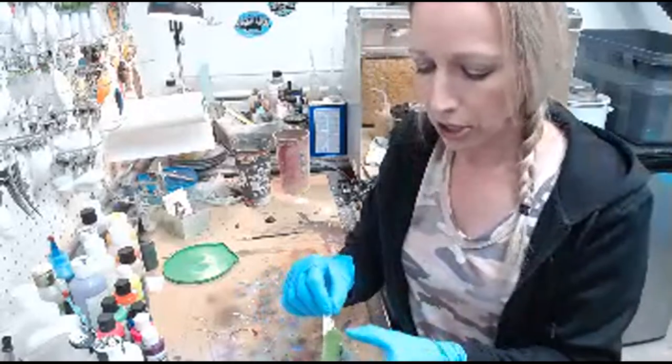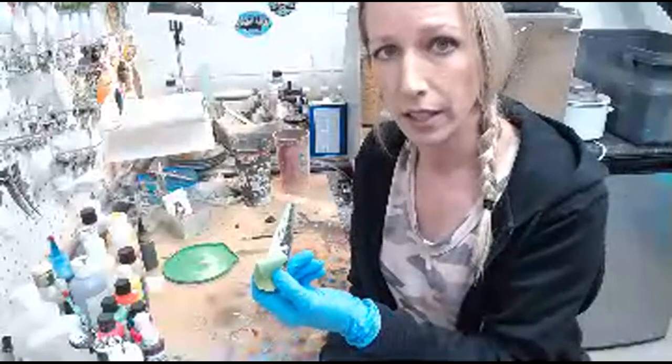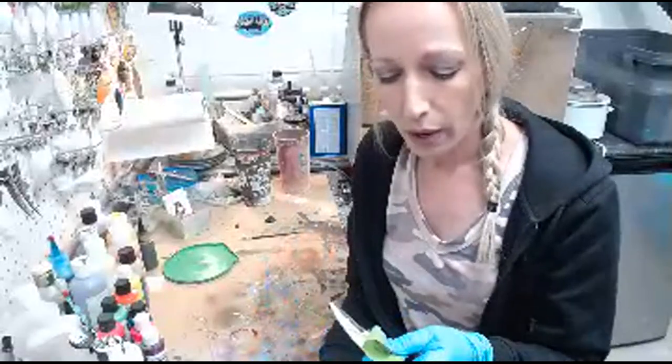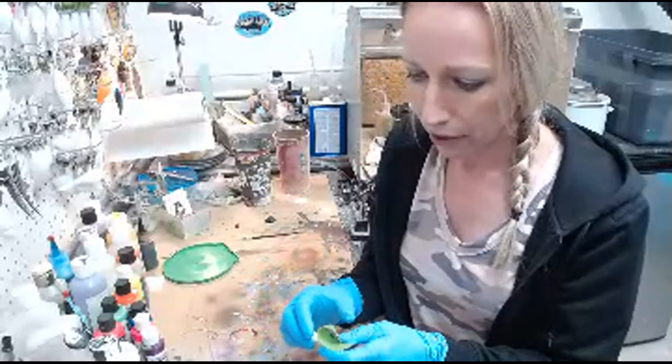What I'm taping off here is UV glow — it comes with this on the bottom and I don't want to paint over that. So I'm just going to take some tape and cover it up.